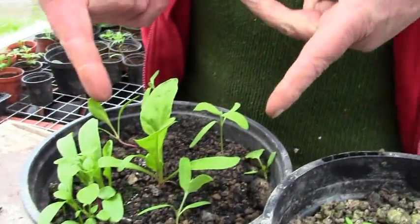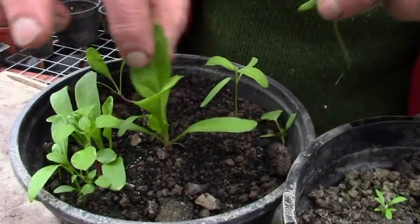Over here this is the one with 50% charcoal and it seems to be thriving.